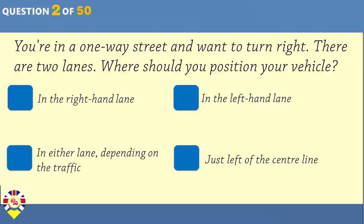You're in a one-way street and want to turn right. There are two lanes. Where should you position your vehicle? In the right-hand lane. In the left-hand lane. In either lane, depending on the traffic. Just left of the centre line. The correct answer is: in the right-hand lane.